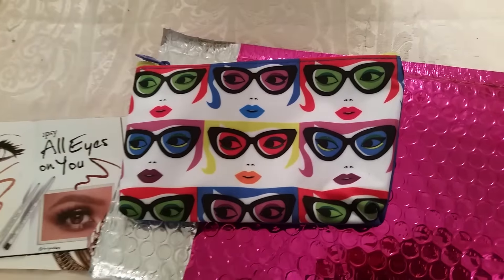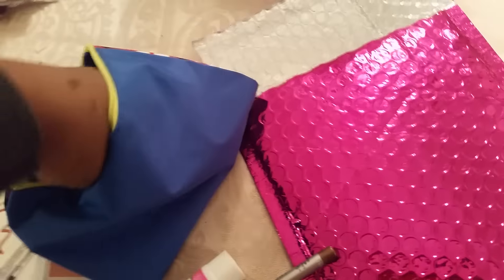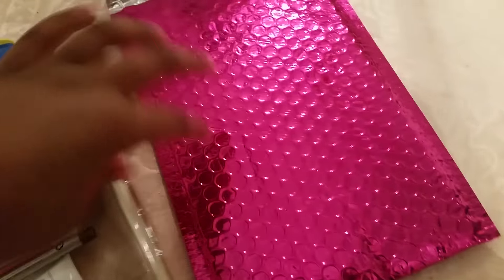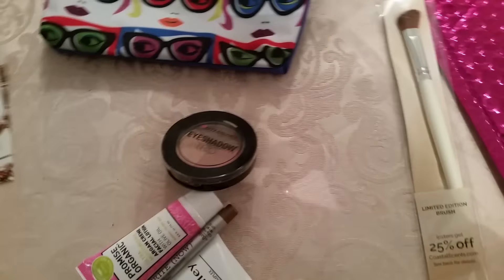It's like an Andy Warhol design. Inside there are five things. It's an eyeshadow brush. Here's the bag, and here are the five things.